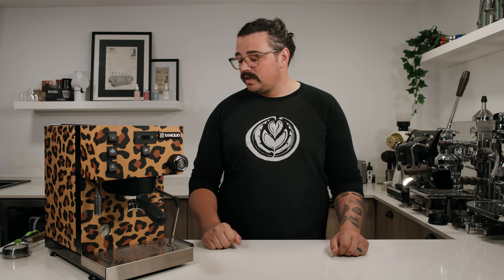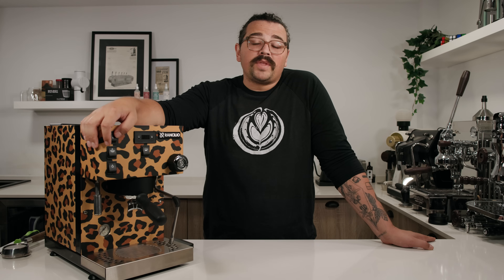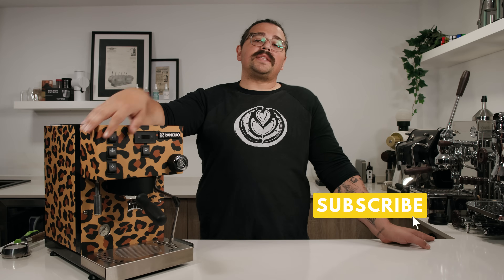Everything else about the machine is good. If the Gaggia Classic Pro ever released a dual boiler, it would be similar to this. I give it a stamp of approval — it's a good machine, and you're going to be making great espressos at home. If you enjoyed the video, please like and subscribe and leave a comment below. Thank you again to BetterHelp for sponsoring, and I hope you brew something tasty today. Cheers.